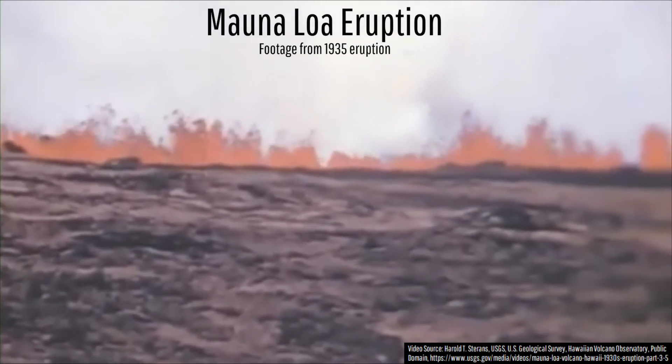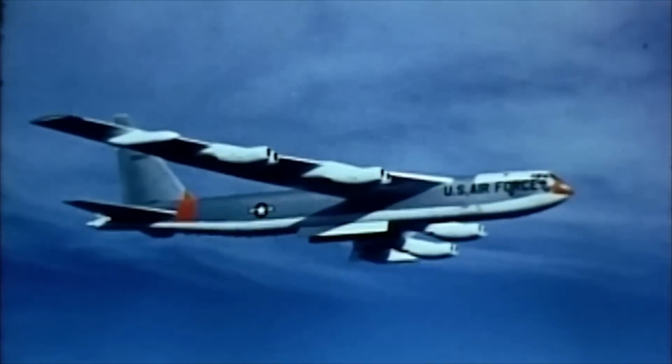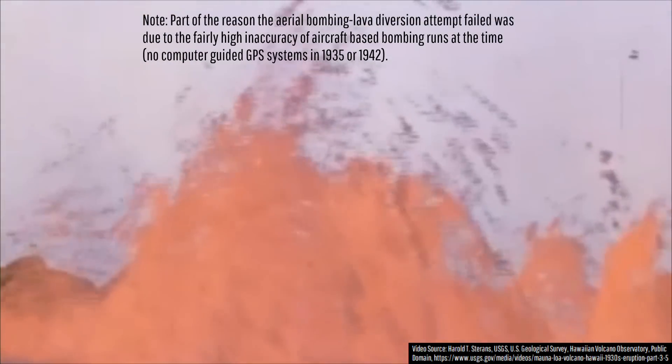Another attempt to stop an advancing lava flow occurred during 1935 and 1942 at Mauna Loa in Hawaii, when military aircraft dropped 600-pound bombs on lava tubes hoping to cause lava to spill over at the blast site instead of heading downslope. Both attempts did not make any difference.